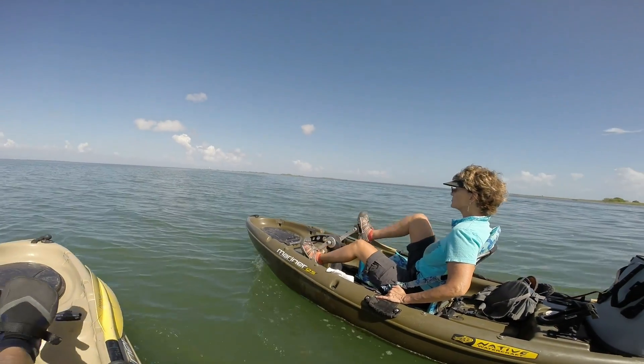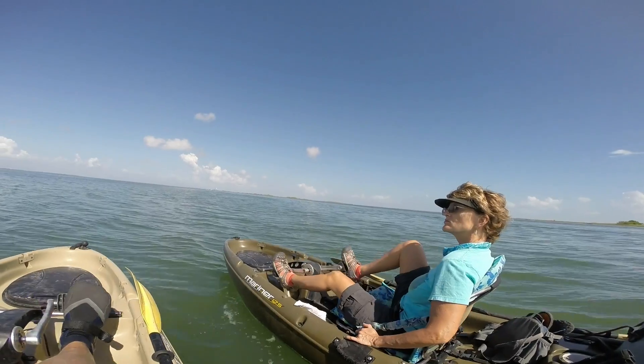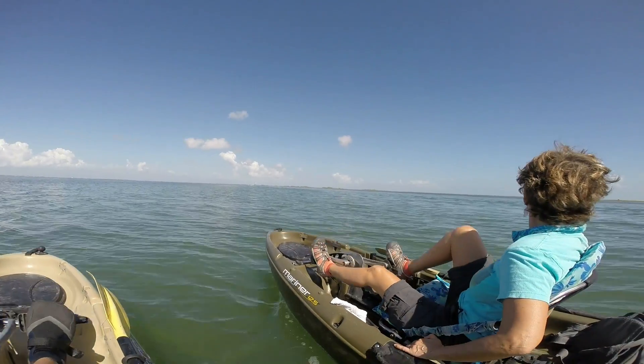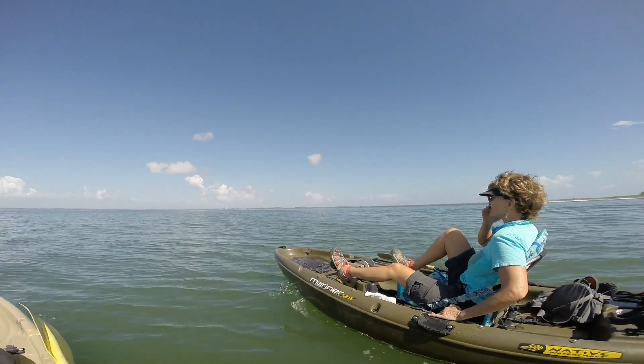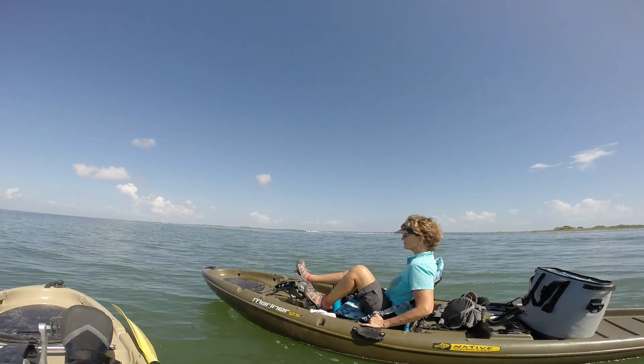We're going out to an island here, then we're going to do some bait casting with our cast net, try to get some mullet, and then try to see if we can fish.